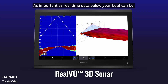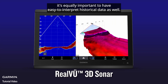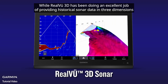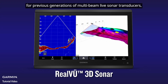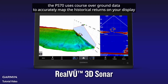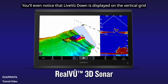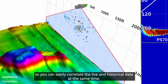As important as real-time data below your boat can be, it's equally important to have easy-to-interpret historical data as well. RealView 3D provides just that with a new feature called True Motion. While RealView 3D has been doing an excellent job of providing historical sonar data in three dimensions for previous generations of multi-beam live sonar transducers, the PS70 uses course-over-ground data to accurately map the historical returns on your display — what we refer to as True Motion. You'll even notice that Live View Down is displayed on the vertical grid so you can easily correlate the live and historical data at the same time.